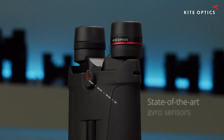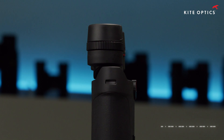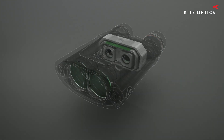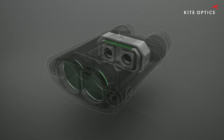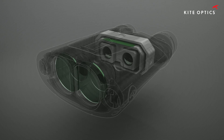Numerous state-of-the-art gyro sensors and accelerometers precisely detect the position in space of both the optical elements as well as that of the chassis and the internal optical path. The compact APC system is capable of correcting for both small vibration and large movements, with unprecedented speed and precision.